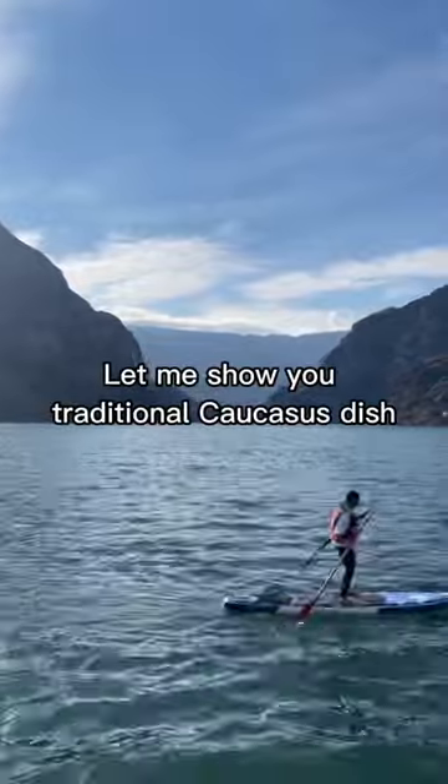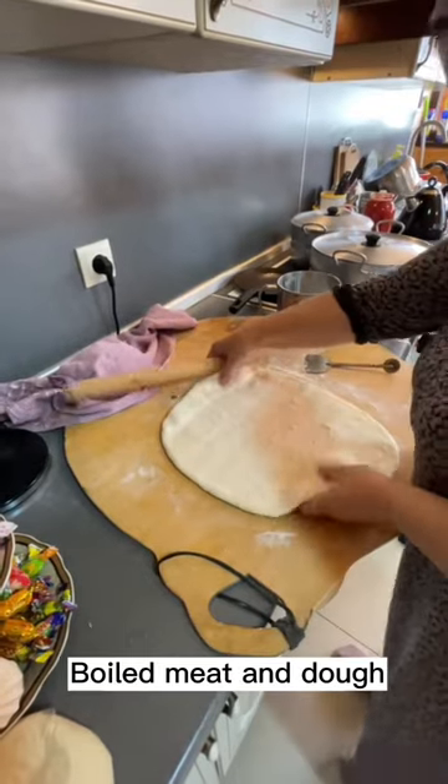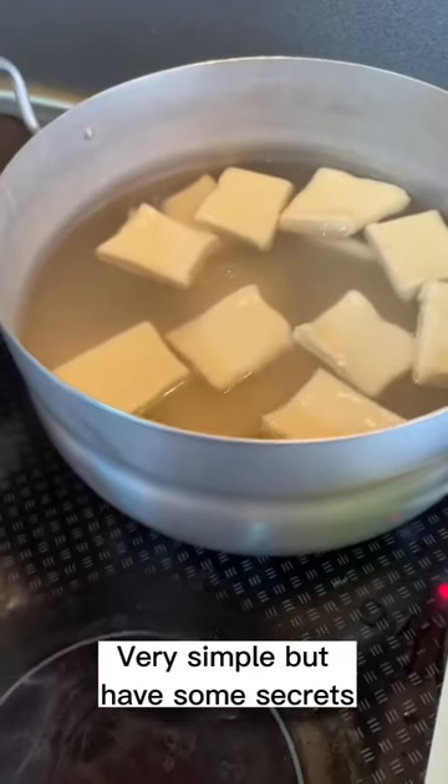Let me show you a traditional Caucasus dish. In Dagestan, they call it Hinkal. Boiled meat and dough. Very simple, but have some secrets.